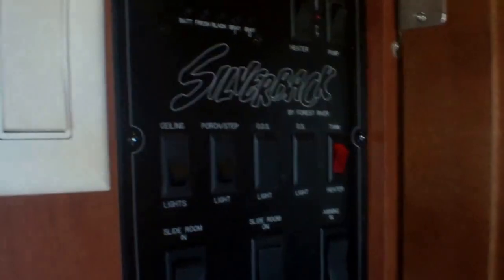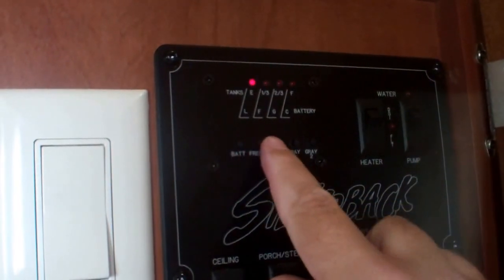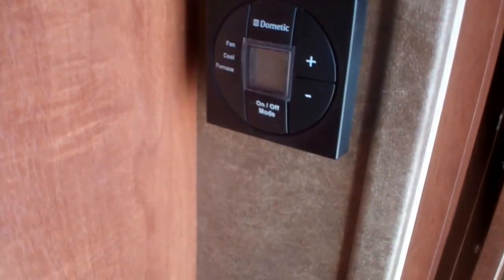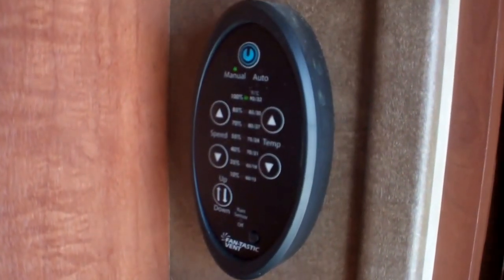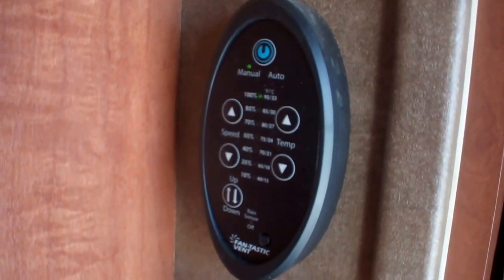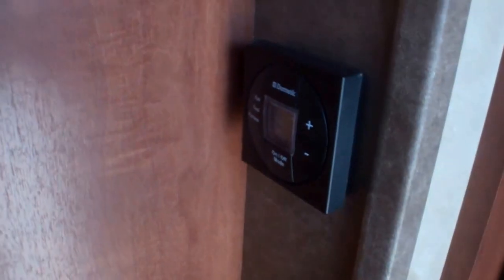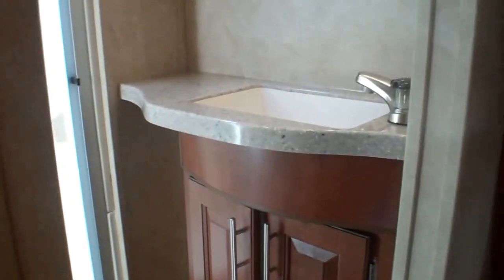Convenience just like home — as you come in, all your slide switches are immediately inside the door. We've got all our systems checks for water tanks and battery power centrally located. Our climate control and thermostat are here. Just above, this unit is equipped with two fantastic fans that have a temperature sensor — you can set the unit to open and close on its own at a given temperature. They also have moisture sensors so they will close themselves if it senses rain.